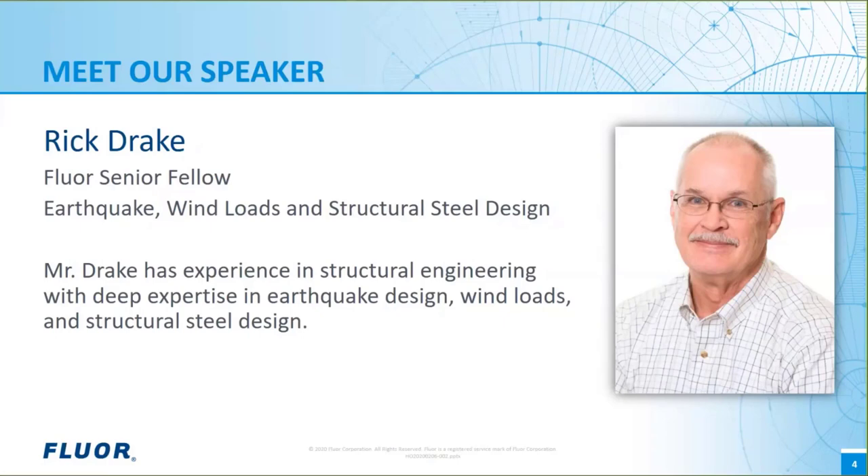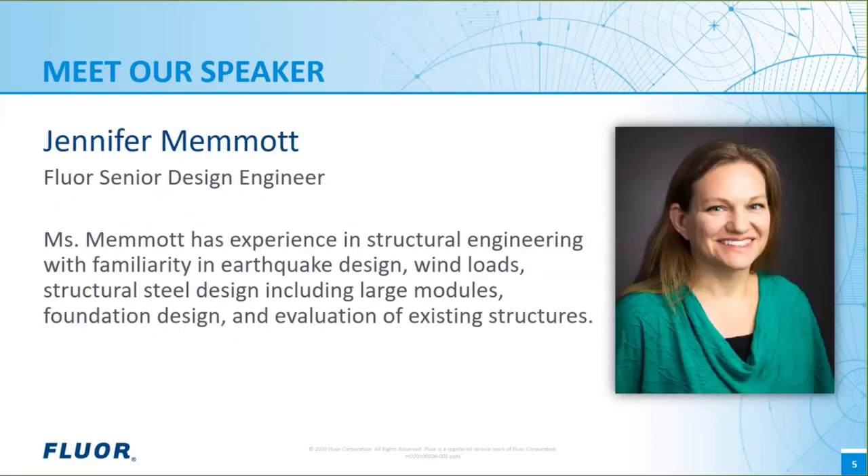If all that wasn't enough, Cal Poly Pomona University Engineering students are lucky to learn from Rick each year. Jennifer is a FLOR Senior Design Engineer with 13 years of experience in the design of industrial structures. Her work features earthquake design, wind loads, structural steel design including very large modules, design of foundations, and complex evaluation of existing structures. Jennifer is also a veteran of the United States Navy Nuclear Program. After two years of intense training, she served as an electrician for four years aboard the aircraft carrier John C. Stennis.